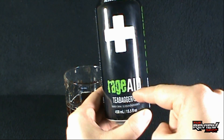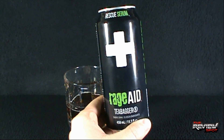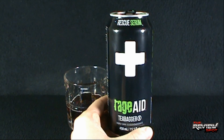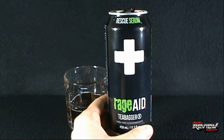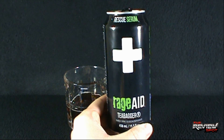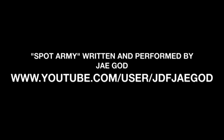Today's Random Spot, we're having a look at the RageAid Tea Bagger — it's Rescue Serum. Thanks for watching, guys. Stick around, more Random Spots are heading your way. There's more right around the corner. I'll see you guys next time. There are a thousand videos — now that's dedication. It's more than a video; that's a creation that he is making.